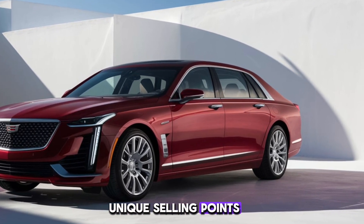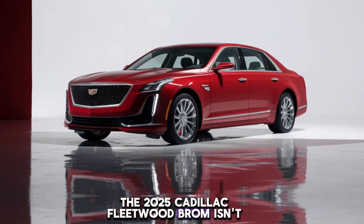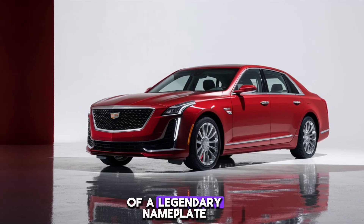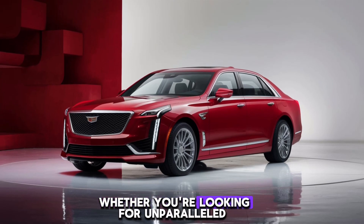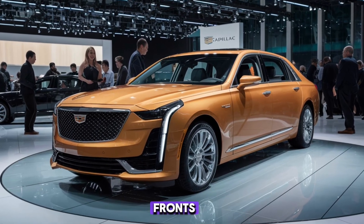Unique Selling Points: The 2025 Cadillac Fleetwood Brum isn't just a car — it's a rolling statement piece. It combines the rich heritage of a legendary nameplate with cutting-edge technology and design. Whether you're looking for unparalleled comfort, impressive performance, or a luxurious way to turn heads, the Fleetwood Brum delivers on all fronts.